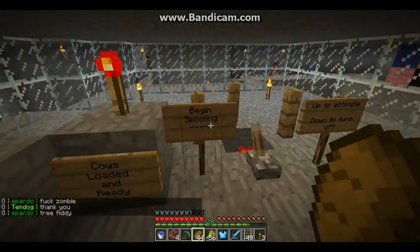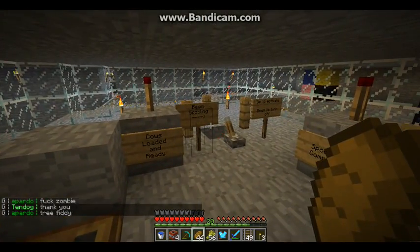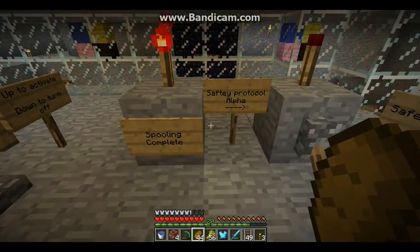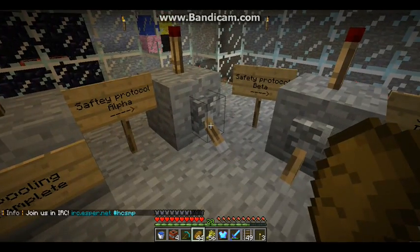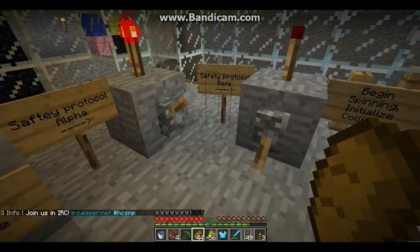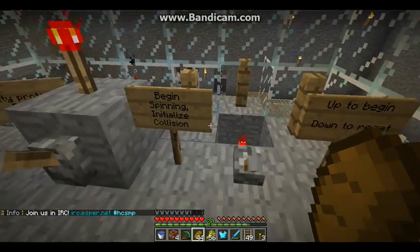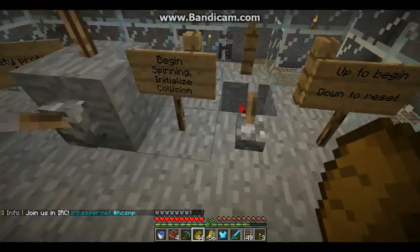So we'll begin spooling. Cows are now gaining energy as they spin around in their chambers. Spooling is now complete. We must initiate safety protocol alpha, safety protocol beta. And here we go — they're away.